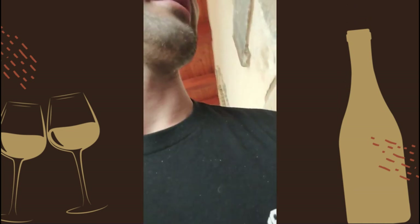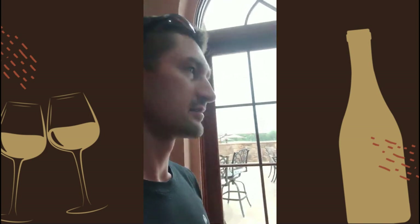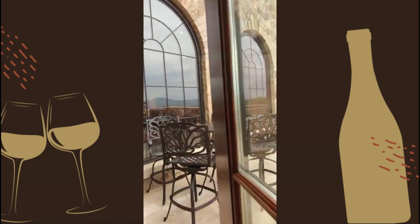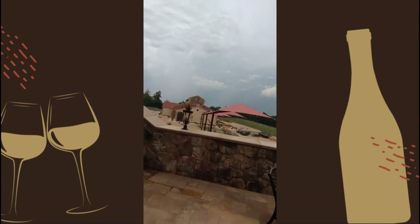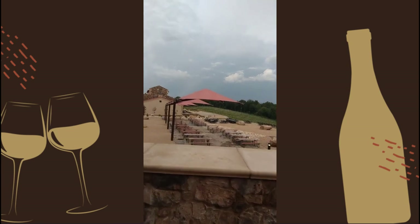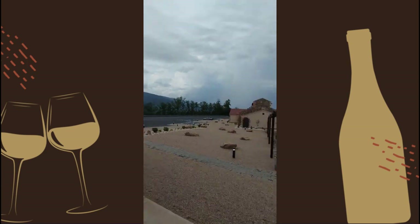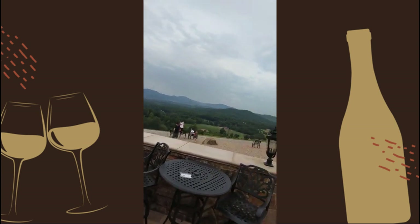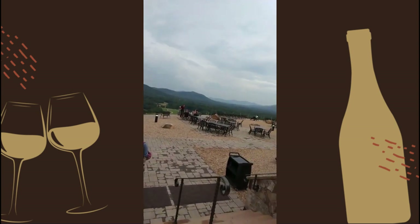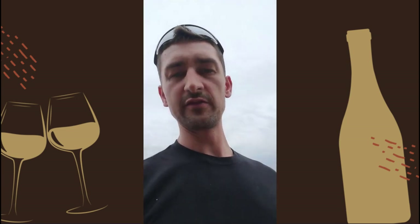I'm gonna take you into the tasting room real quick, give you just a quick tour. See you again soon, guys — that's another Virginia wine review, see you next time.